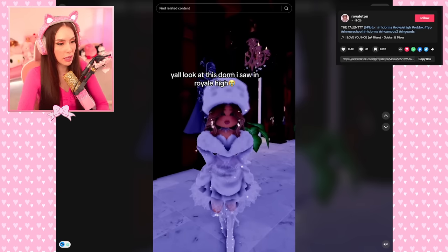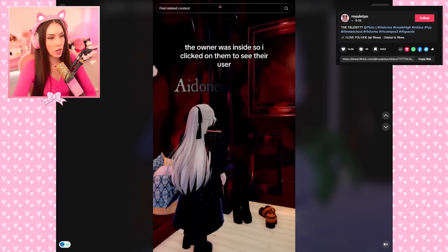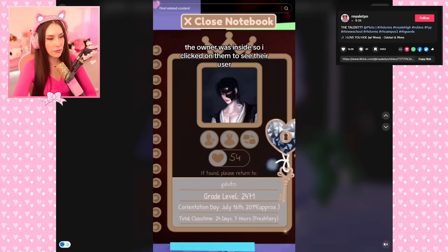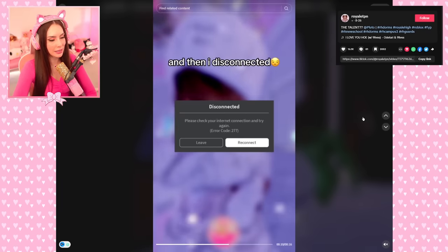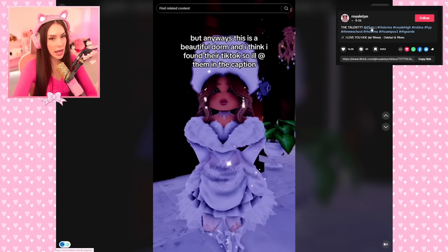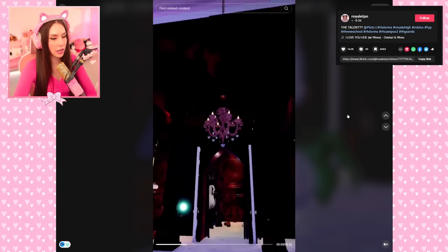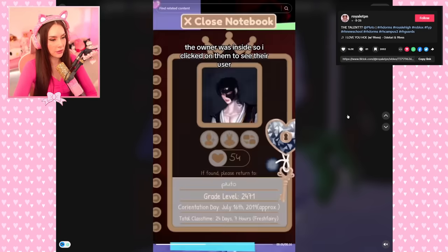Y'all look at this dorm I saw in Royal High — should I go into a server and look at someone's dorm? They disconnected. Anyway, this is a beautiful dorm — I think I found their TikTok, they are at 'is pluto.' It's giving vampire, it's giving Damon and Stefan Salvatore.